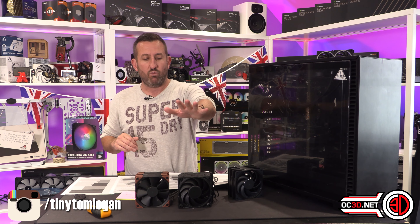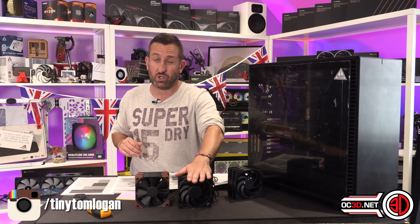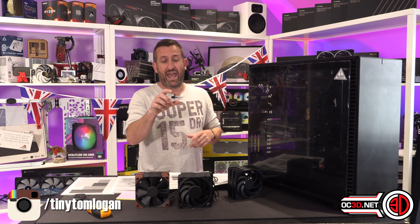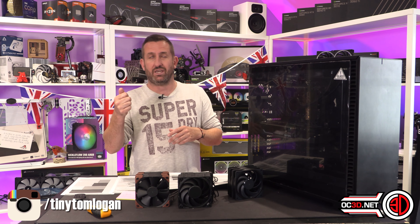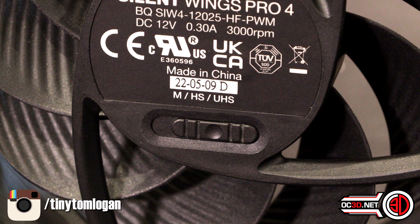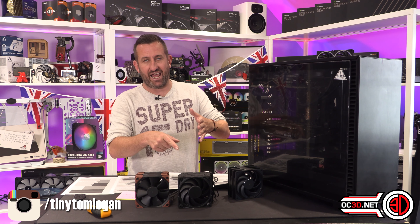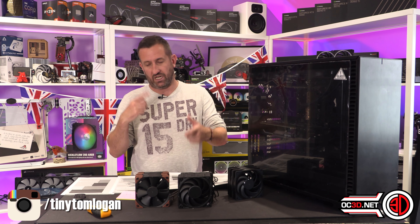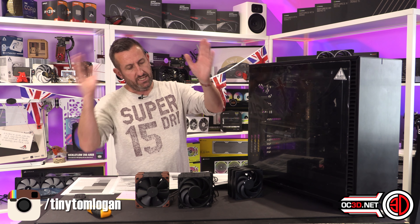Just recently, Be Quiet came to the table with theirs. I don't know why they still called them Silent Wings, but they brought their pro fans that spin up to 3,000 RPM. They also have a switch on the back so you can cap the speed down without having to mess around with fan software on your PC.